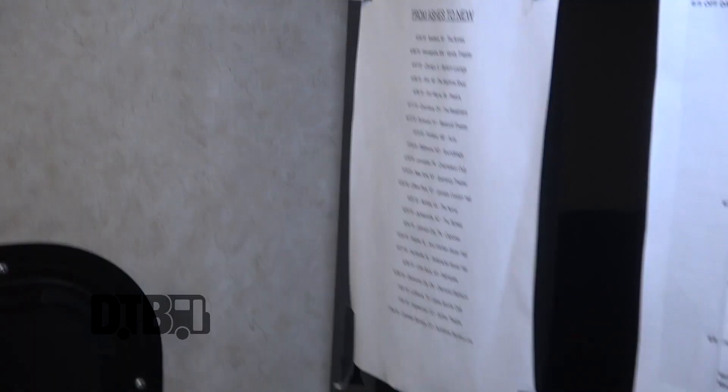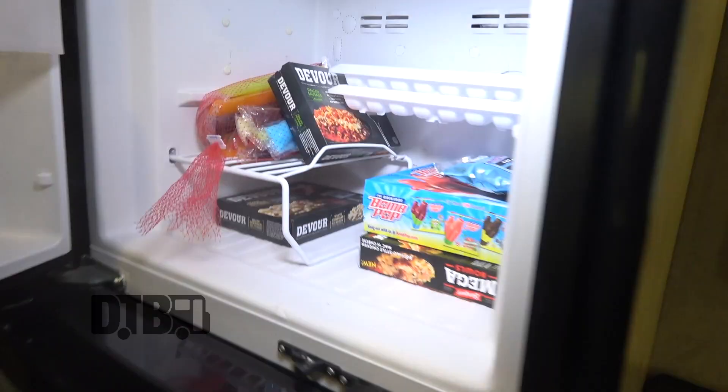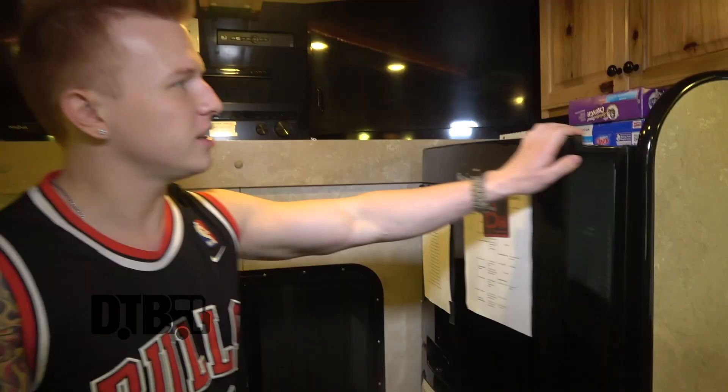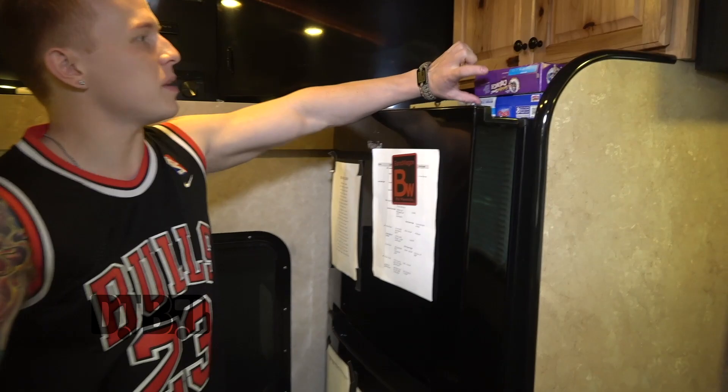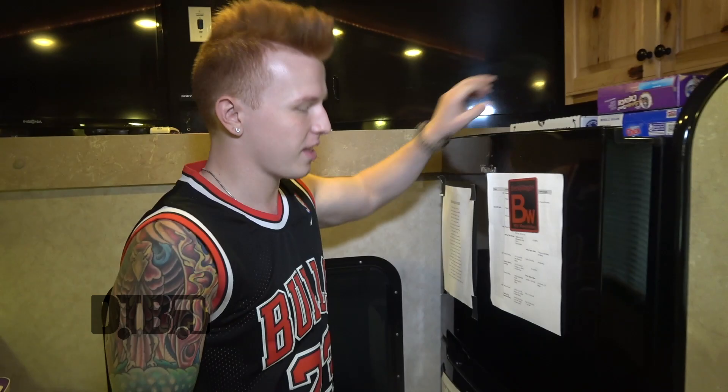This is our fridge. We put some of our day stuff up on here — this is all of our shows, and we've got all of our press stuff we've got to do. Let's see what's inside. The freezer — oh wow, it's actually pretty empty. We had this stocked full, but we've got our Devour dinners, some popsicles, some nice stuff. Got some cereal up on top. Some Insomnia Cookies — if you've never had them, you definitely have to try them.